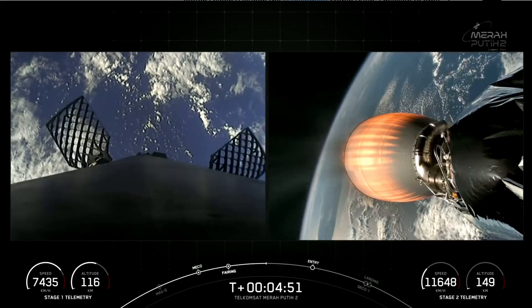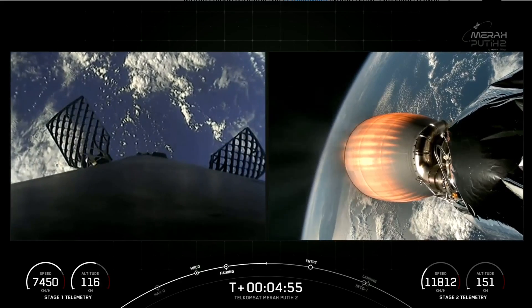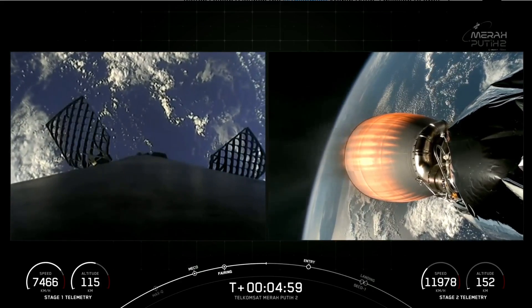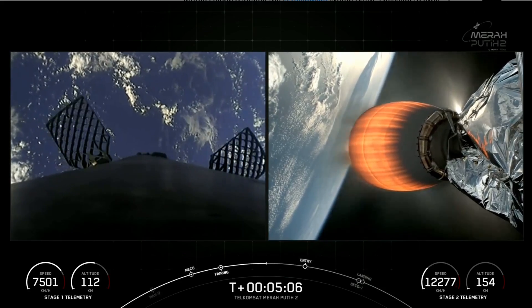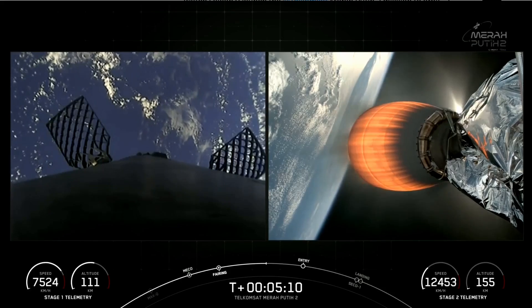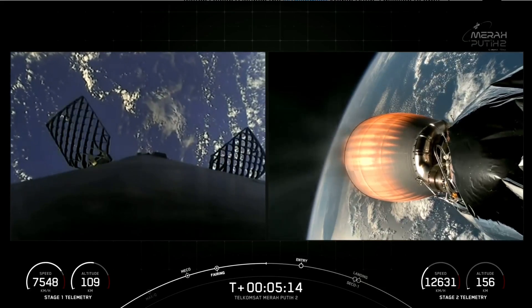During the entry burn, Falcon 9 is decelerating by firing its Merlin engines, but we're still moving really fast. This causes the vehicle to fly through the Merlin exhaust gases, also known as the plume, which deposits a layer of soot on the vehicle surface. That soot comes from the carbon-based fuel — RP-1 — that Falcon 9 burns. With each flight, the soot builds up a little bit more on the outside of the vehicle, and oftentimes prior to launch you can see that soot on the first stage as it's sitting on the pad.